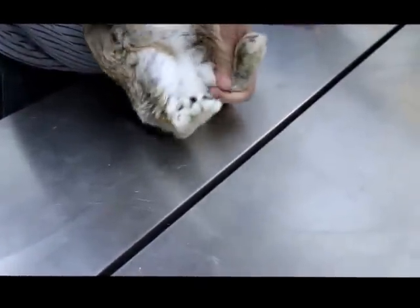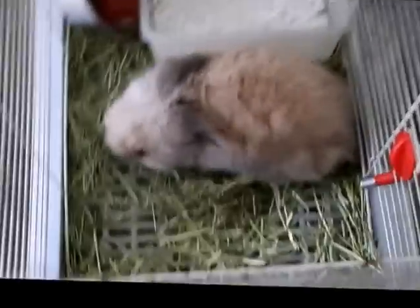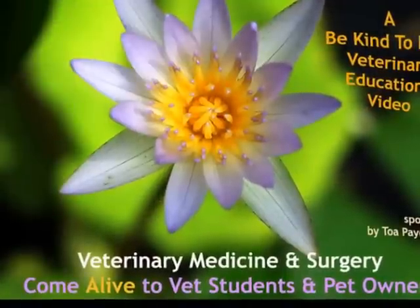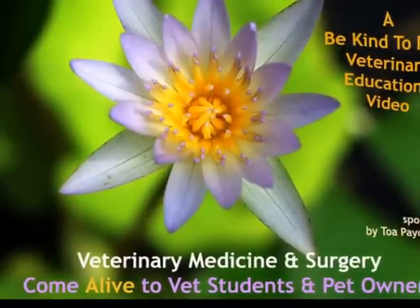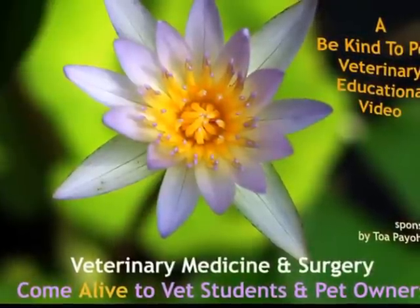What's the difference between this rabbit and this rabbit? The answer is that the first rabbit is much more well-groomed than the second. This is a Be Kind to Pets veterinary education video sponsored by TopioVets, where veterinary medicine and surgery come alive to vet students and pet owners.